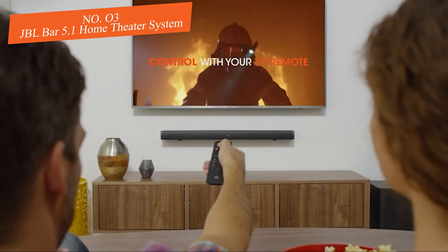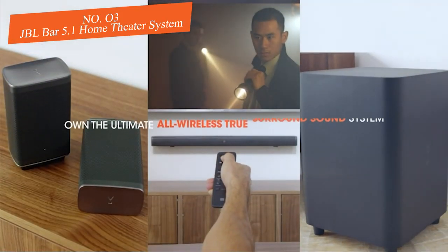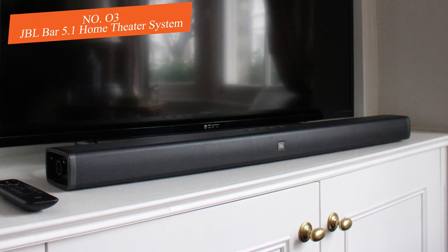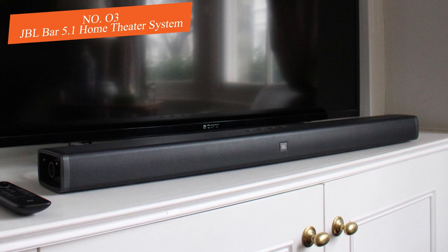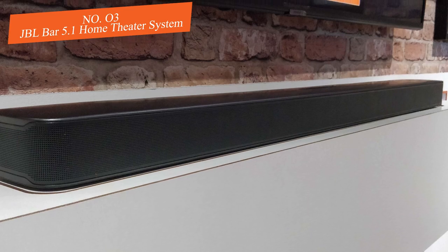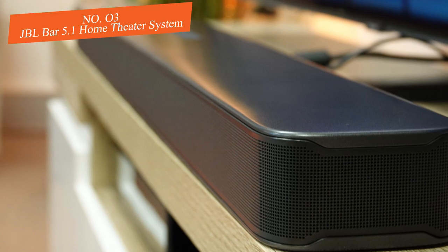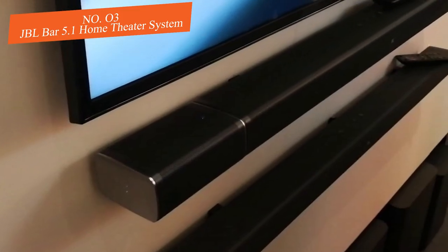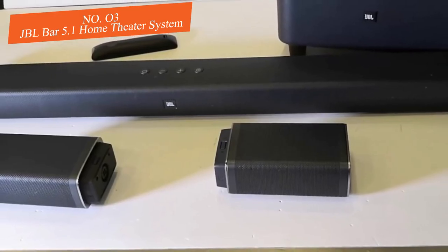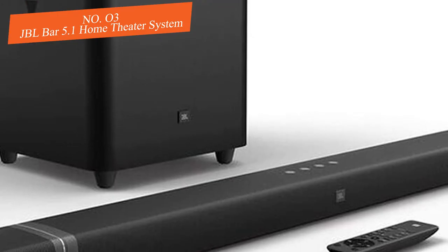This essentially eliminates complicated installation steps. If needed, the satellite speakers can also be wall-mounted with the included mounting hardware. You can connect devices to the JBL Bar 5.1 through Bluetooth or with one of three HDMI inputs, making it easy to connect all your 4K devices and gaming consoles. The JBL framework is also very easy to use — most TV remotes are compatible, and you can use the JBL Sound Shift functionality to switch between TV audio or tablet/phone audio for a seamless second-screen experience.